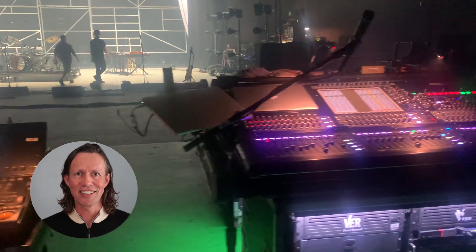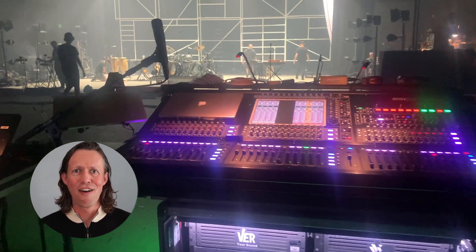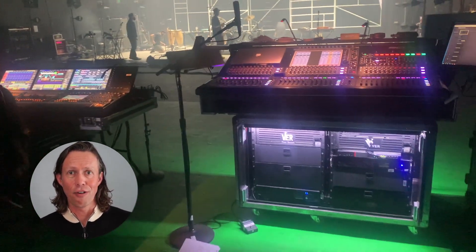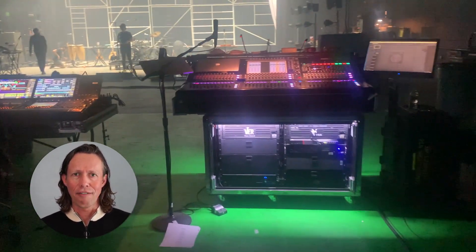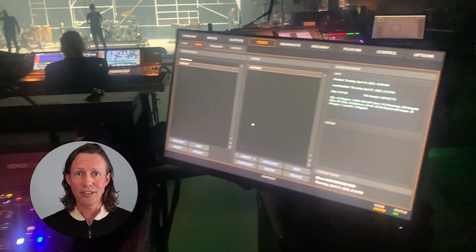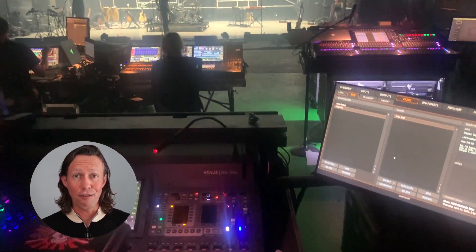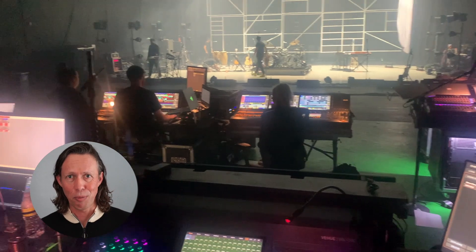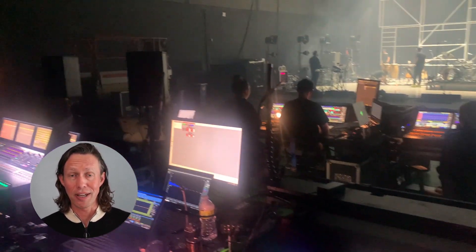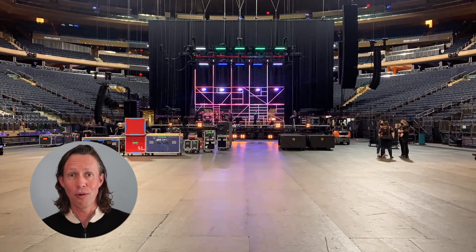Over here we have our monitor desk, a DiGiCo SD10, which is set up facing the band for easier communication. We also have a third audio desk for the opening band at front of house. Since I have a dedicated front of house desk for the headliners, it's better, easier, and safer for our show if the opener — the support acts — use a desk of their own, so we carry that along with us.